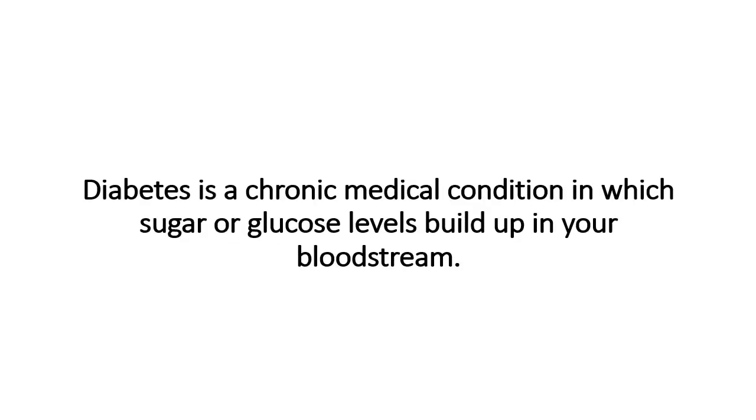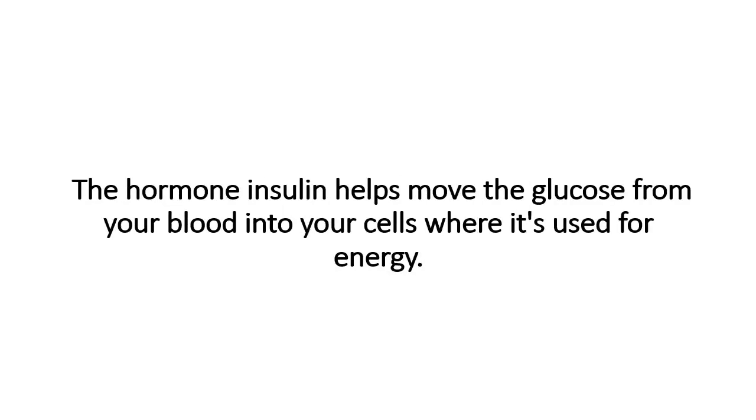Management of type 2 diabetes. Diabetes is a chronic medical condition in which sugar, or glucose, levels build up in your bloodstream. The hormone insulin helps move the glucose from your blood into your cells, where it's used for energy.